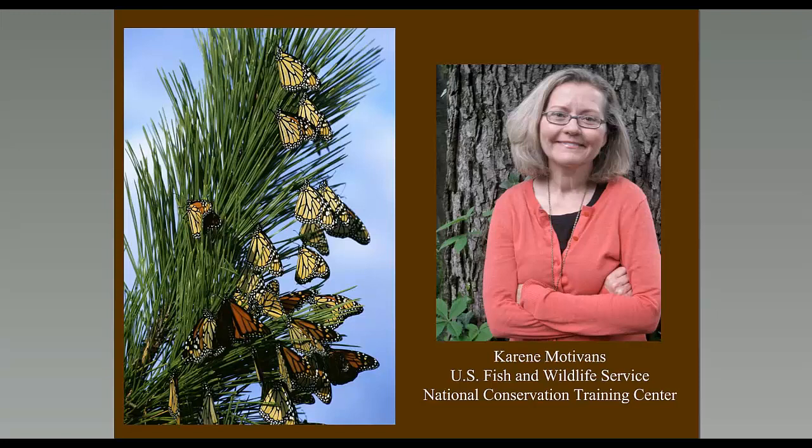Welcome everybody to today's installment of the Monarch Conservation Webinar Series. Today's topic is Contributions of Monarch Citizen Science. My name is Corrine Motivans, and I work here at the U.S. Fish and Wildlife Service's National Conservation Training Center in West Virginia. We are co-hosting the Monarch Webinar Series with the Monarch Joint Venture.